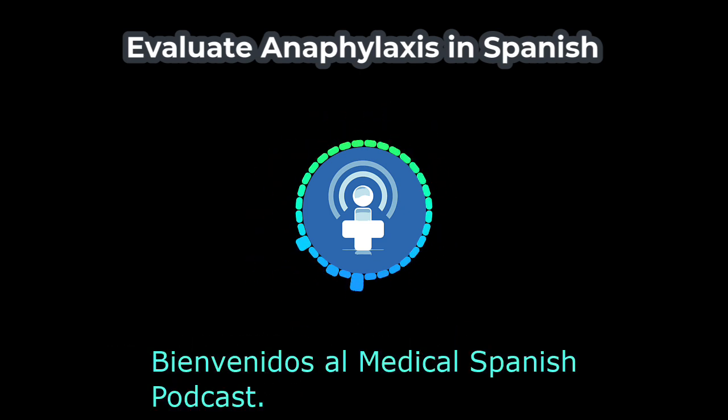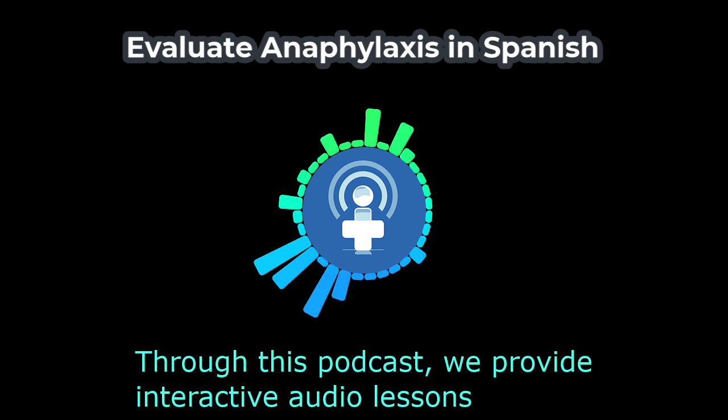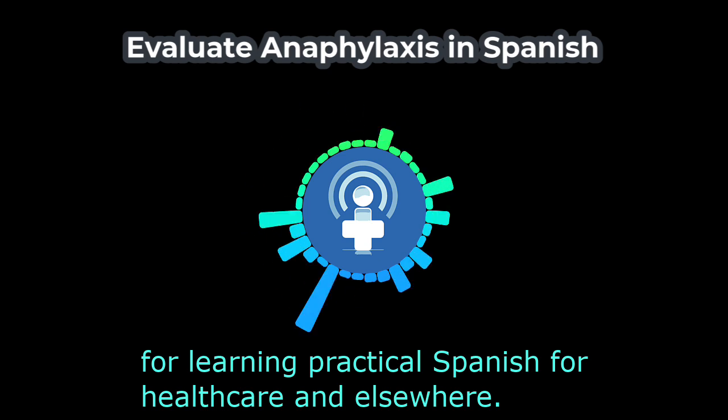Bienvenidos al Medical Spanish Podcast. Soy la Doctora Molly Martin. Through this podcast, we provide interactive audio lessons for learning practical Spanish for healthcare and elsewhere.